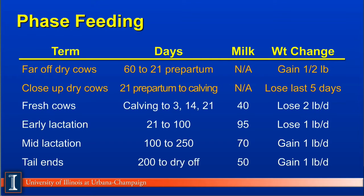The second phase, called the close-up dry cow, is the last 21 days before calving. Again, no milk is actually being harvested, although colostrum is now being synthesized in the mammary gland. We'll see some decrease in body weight change because in the last five days, these cows eat significantly less feed, the calf is rapidly growing, plus we are making colostrum milk.